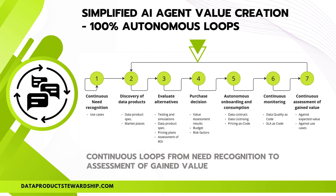Once the best dataset is identified, they move to the purchase decision phase, assessing value, budget, and risk factors before executing the transaction. The next step is autonomous onboarding and consumption, where data contracts, licensing, and pricing models are handled automatically. AI ensures compliance through continuous monitoring, enforcing data quality as code and SLA as code in real time. Finally, AI continuously assesses the value gained, comparing expected outcomes with real-world results to refine future purchases. If issues arise, the agent returns to the discovery phase — this closed-loop cycle optimizes data-driven decision-making, making AI the ultimate consumer in the data economy.